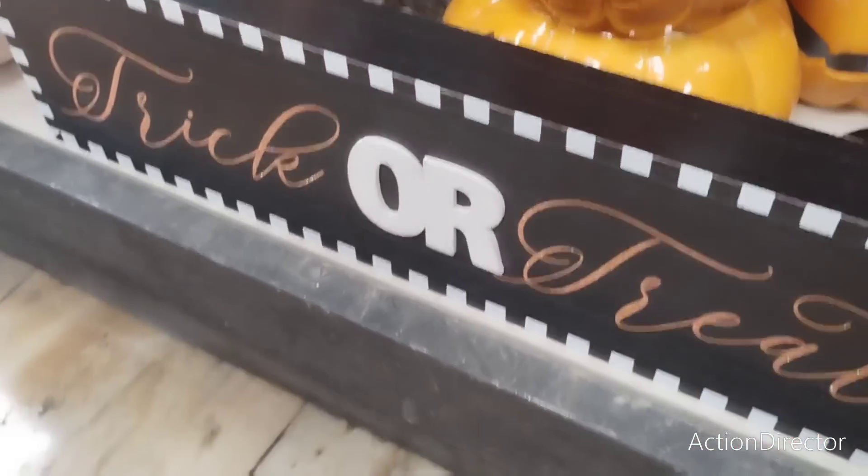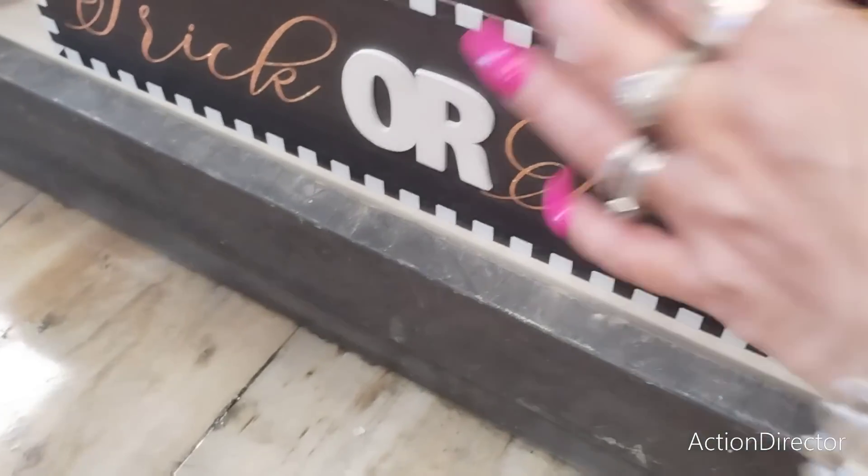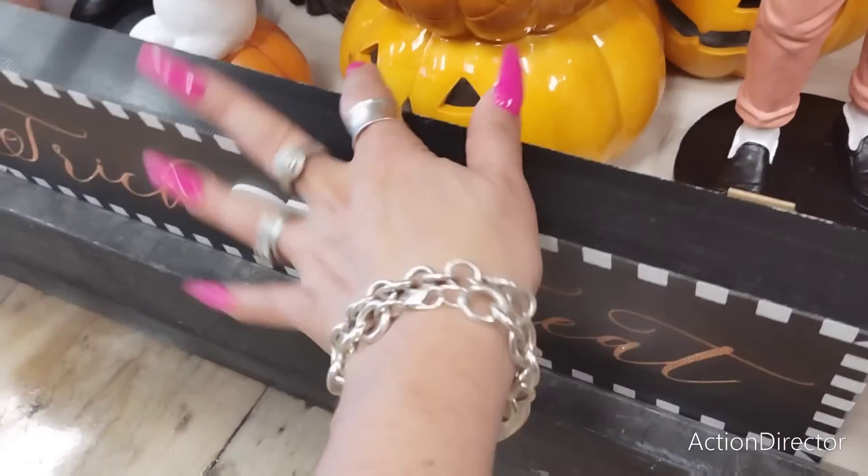Look at this — they keep putting stuff out. The longer I stay, the more stuff they put out, the harder it is to take things out of my cart. $9.99 — are you serious?!